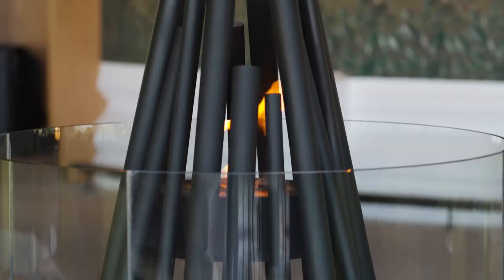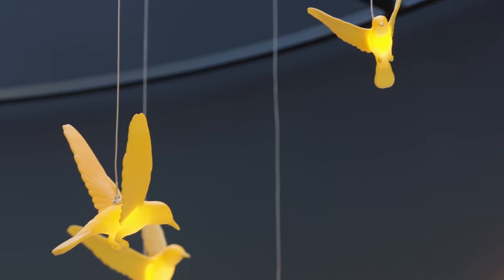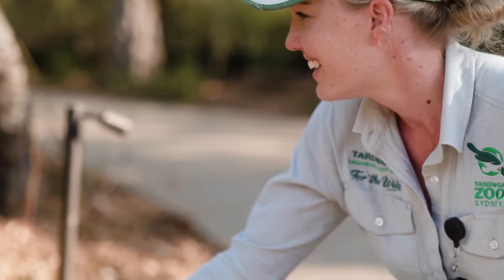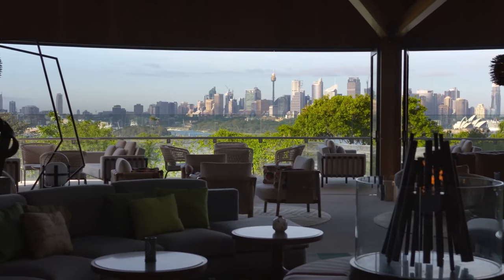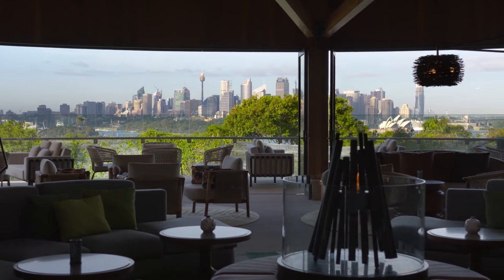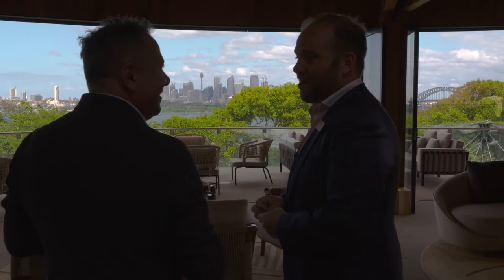Taronga needed a new accommodation product that was environmentally sensitive, sustainable, and something that really nestled within the existing site. The audience is mixed — lots of families, lots of young children, which is at the core of what Taronga does — educating children — and lots of couples as well. This view is a hero part of this room. The Nagara Lounge design was very much formed around achieving that amazing harbour view.